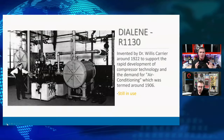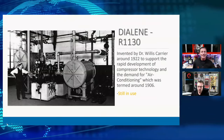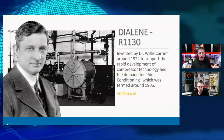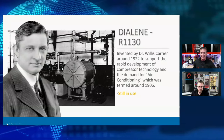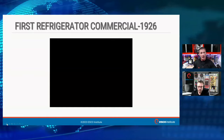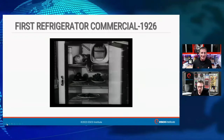Now we start looking for alternatives to our high-pressure, highly flammable, highly toxic refrigerants — sounds a little familiar. Dr. Willis Carrier around 1922 developed a refrigerant called R1130, which is still out there in use today, because there was a growing demand for air conditioning equipment. Refrigerants that could be used more in residential applications that weren't as toxic, not as flammable, and didn't operate under high pressures. We even started having commercials for our newfound love of refrigeration — this is a 1926 refrigerator commercial.